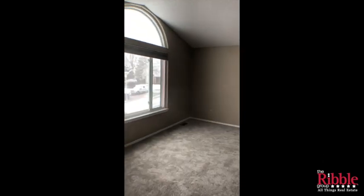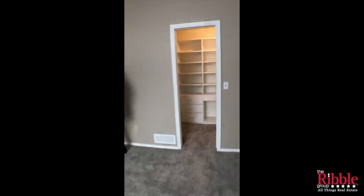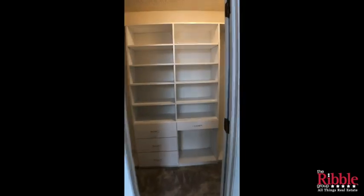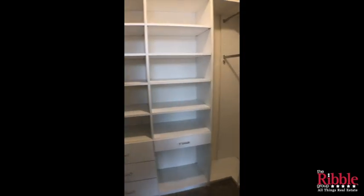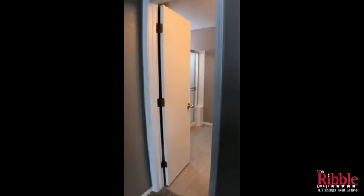We're heading into the master suite. The master bedroom has amazing views of those mountains out the window. It has a large closet with built-in organizers, and we've got the master bath again with granite countertops.